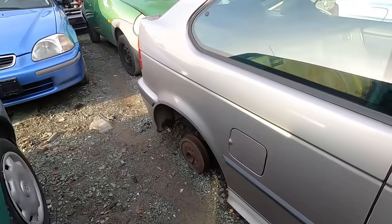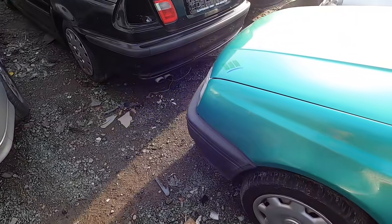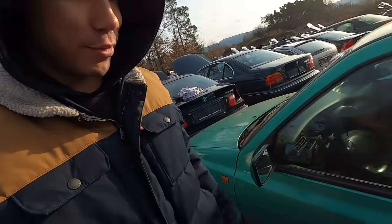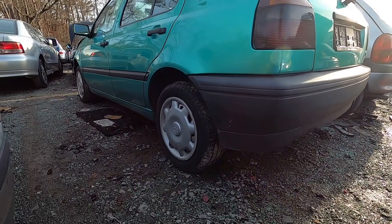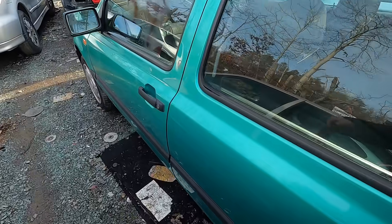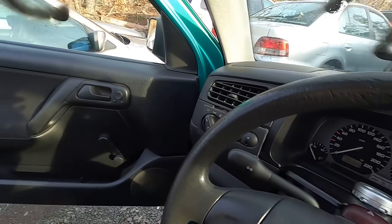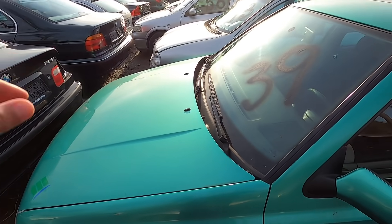There it is - absolute race car! She's loud, definitely a loud one, but kind of sounds sick. We'll fix that for sure, but it's kind of cool. Okay, now cars must move - let's go.